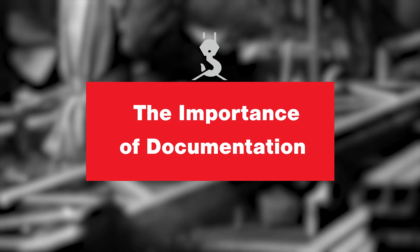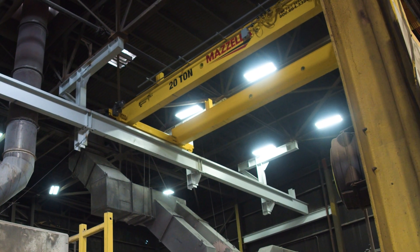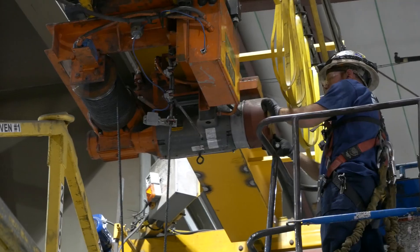For customers, keeping documentation of the cranes is very important in case a situation arises. If OSHA comes in to do an audit, or if we have a near miss or an injury, having that documentation showing that you are proactive with the repairs from your inspections — having the documentation over the years, being proactive with it, covering everything that needs to be taken care of — all of that consistency of documentation keeps you OSHA compliant.